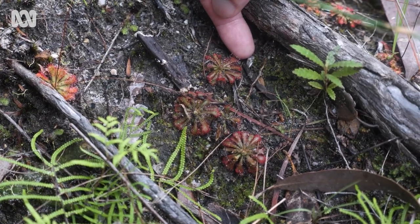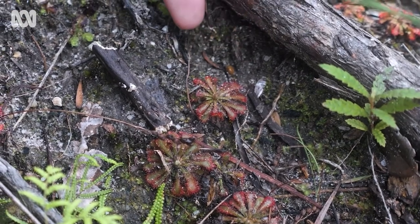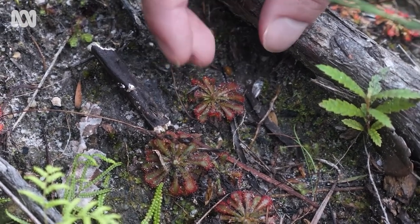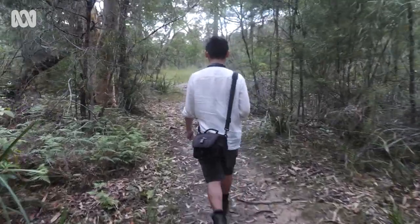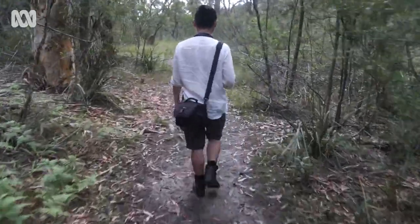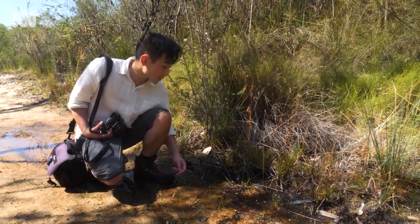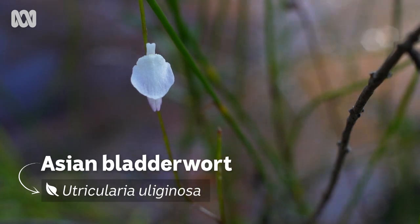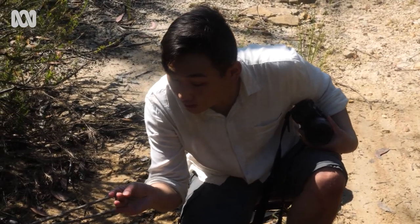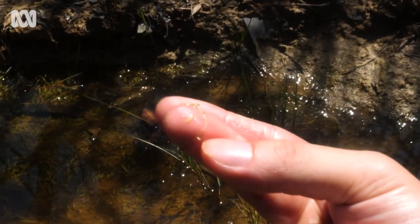If I just touch a leaf, you can see these sticky strands that the plant uses to capture insects. I found some bladderworts — this is Utricularia uliginosa. Bladderworts have traps that are specialised to capture aquatic insects. You can see the tiny bladder that the plant uses to suck up aquatic microorganisms.